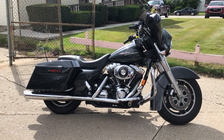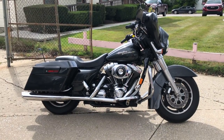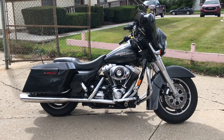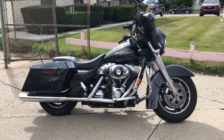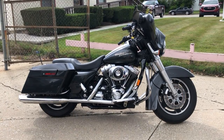Thanks for taking a look at this used Street Glide. We also have about another 40 Street Glides in stock, as well as a total of 300 used Harley-Davidsons and about 600 used motorcycles. Give us a call — let's get you riding. Thanks for taking a look.